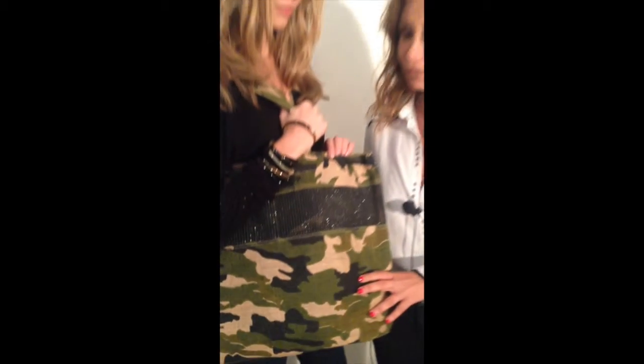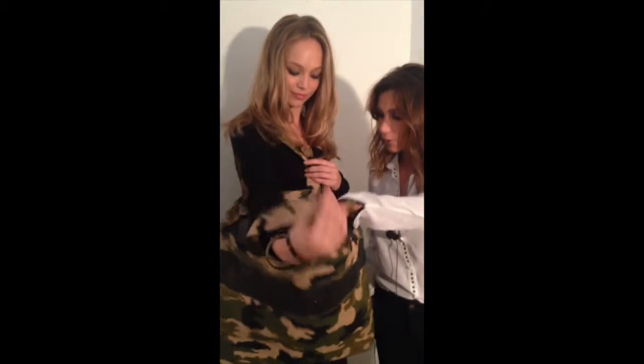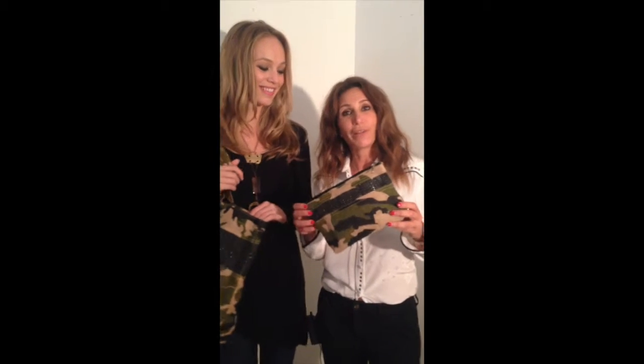Let me show you the inside — one more detail: it's the clutch. Enjoy it, because the prices are amazing on this collection.